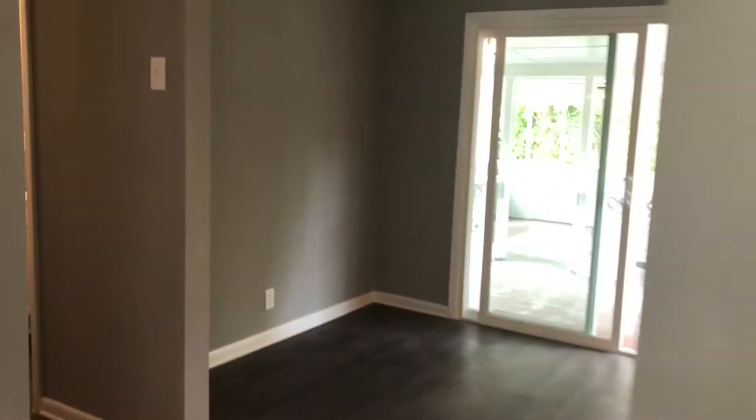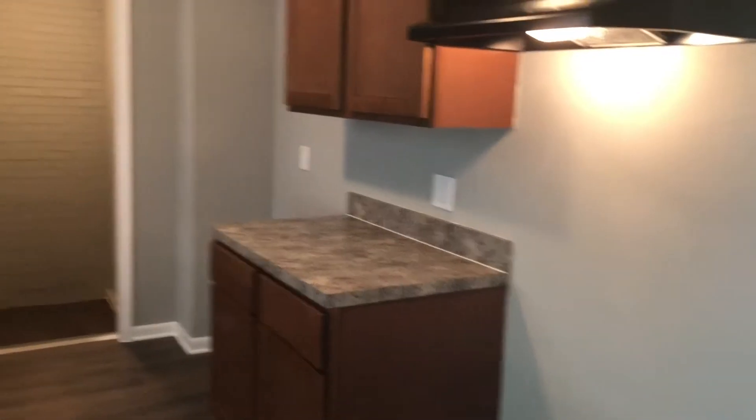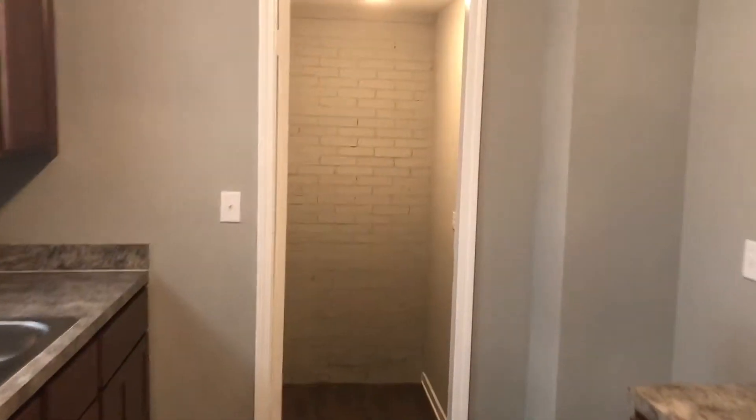Beyond your living room is your dining area as well as your kitchen. You do have new cabinets and countertops in your kitchen, and new appliances will be installed in the home once the home is rented.